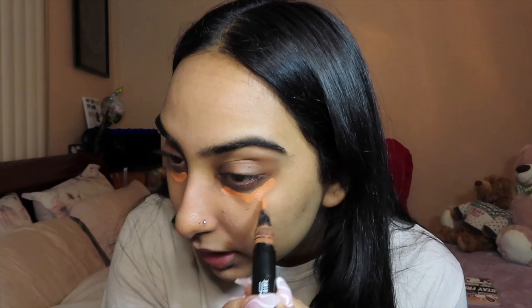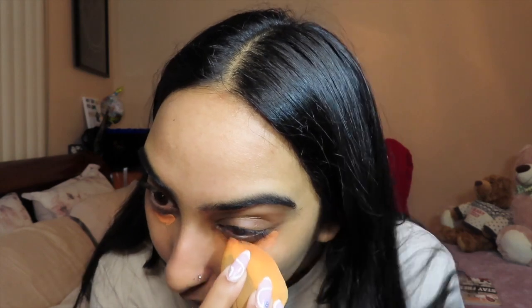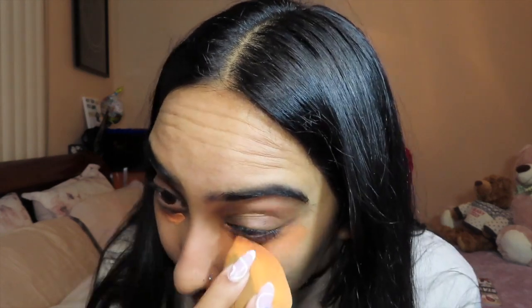The next thing I'm going to use is my holy grail — this is what works all the magic for me. This is the Prep and Prime corrector from MAC in the shade Peach Luster. I'm just gonna put it right under my eyes. It's very orange — it looks even more orange on camera with all these ring lights — and then I'm just gonna take my beauty blender and blend it out.